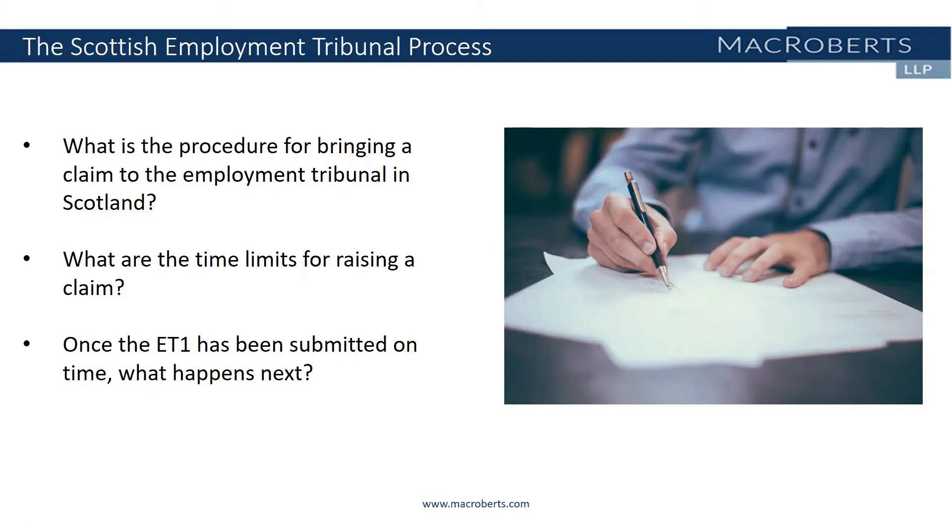Early Conciliation is mandatory for the majority of claims and must be followed by claimants before they can present their claim to the Employment Tribunal. Section 18-1 of the Employment Tribunals Act 1996 sets out the claims for which Early Conciliation is mandatory, and these include unfair dismissal, breach of contract, unlawful deduction from wages, discrimination and equal pay, protection from detriment and rights to time off. If a prospective claimant is considering raising a claim in the Employment Tribunal and their claim requires mandatory conciliation, they can kick-start the process by submitting an Early Conciliation form on the ACAS website.